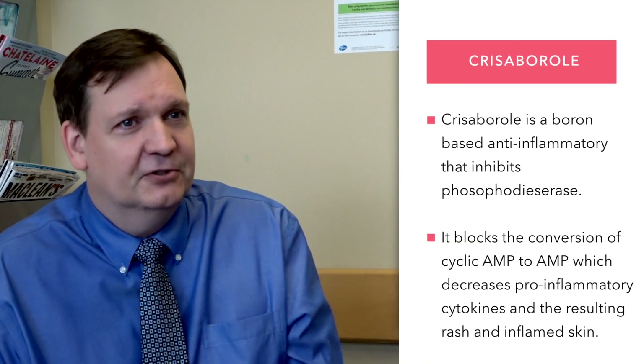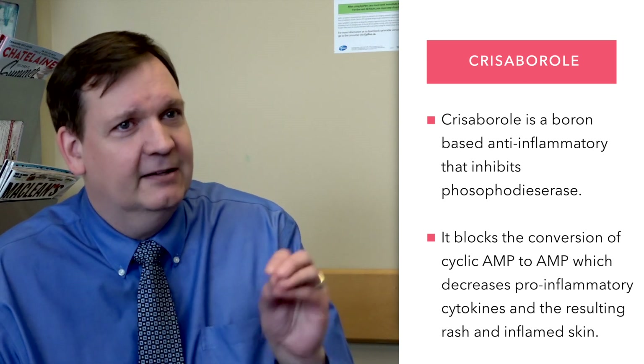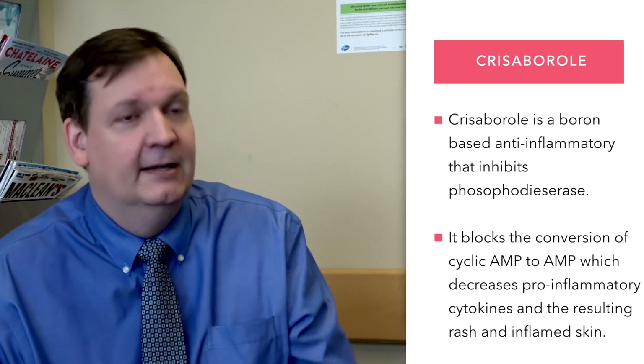Chrysoborl is a new boron-based anti-inflammatory that works by inhibiting the phosphodiesterase enzyme and decreases inflammation. That molecule blocks the conversion of cyclic AMP to AMP, which in turn decreases the pro-inflammatory cytokines and in turn the red scaly rash.